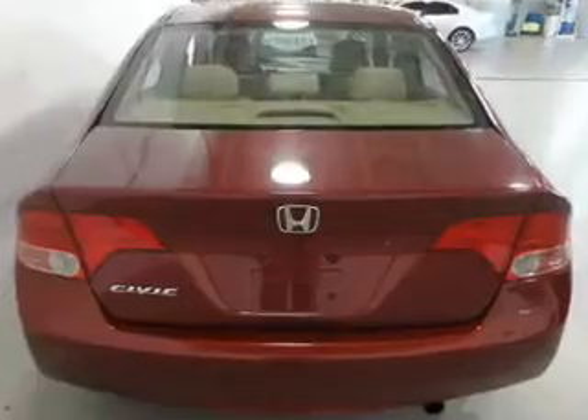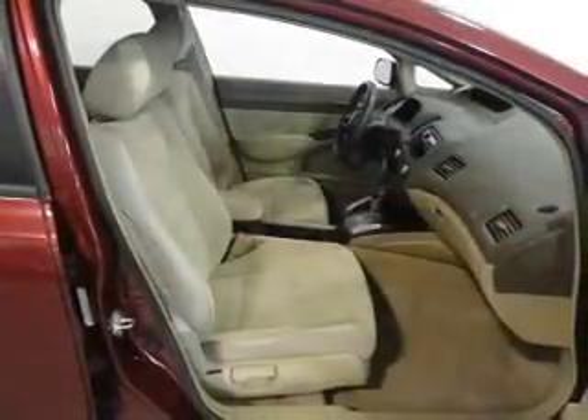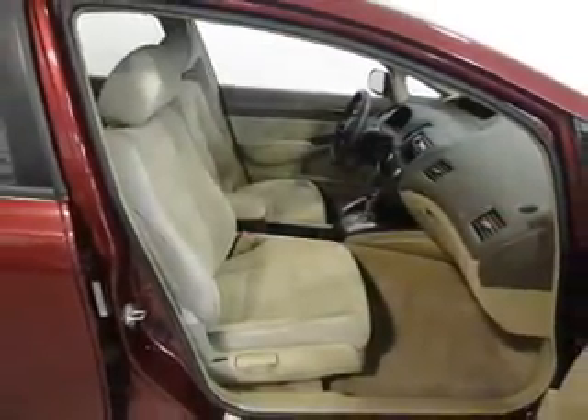Power Door Locks. Power Windows. Cruise Control. An AM FM Stereo with a CD Player. Power Mirrors. Power Steering. Air Conditioning. Let us put you in the driver's seat today. Call or click to contact us.